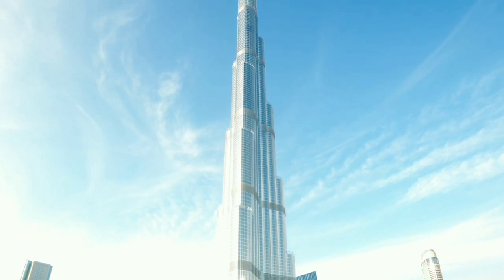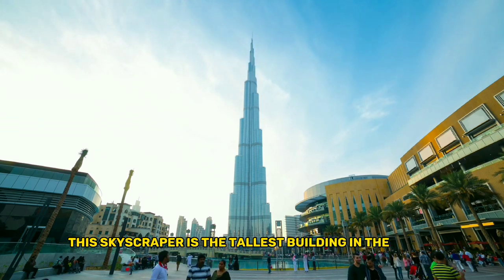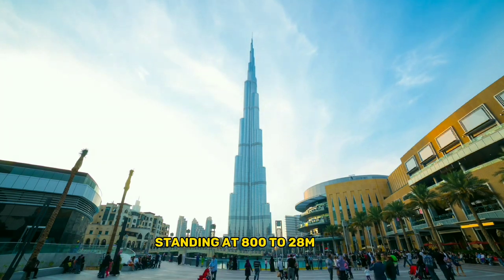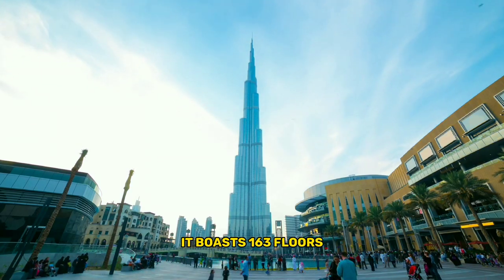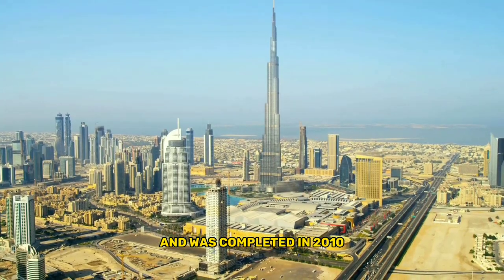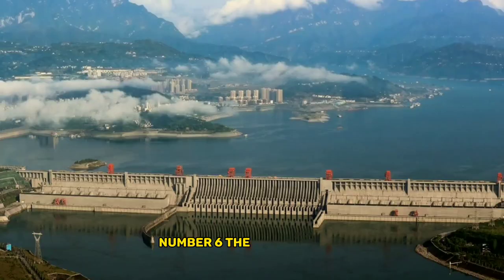Number 7: the Burj Khalifa. Back on Earth, we turn to the Burj Khalifa. Located in Dubai, this skyscraper is the tallest building in the world, standing at 828 meters tall. It boasts 163 floors and was completed in 2010 after six years of construction.